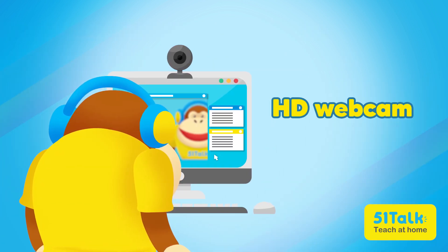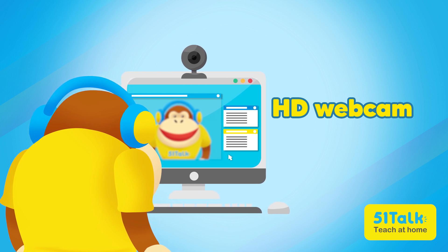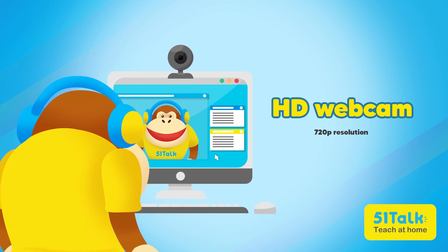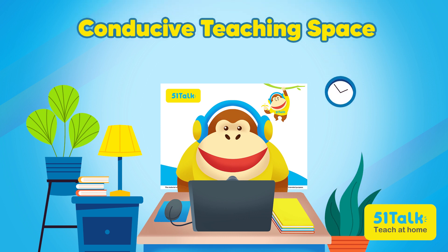The last thing on our list is an external or built-in webcam that's capable of shooting in high definition or 720p resolution. This will allow my students to clearly see my beautiful smile. The place where I will be teaching is also ready — a quiet, clutter-free, and well-lit teaching space is also key to keeping students happy!